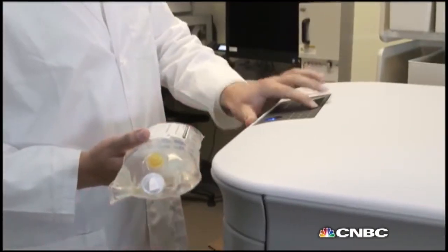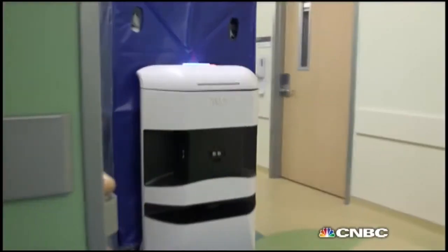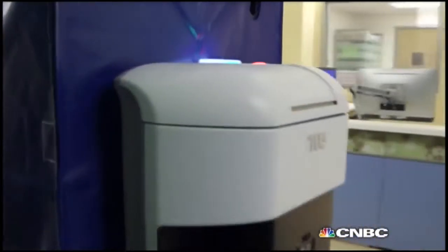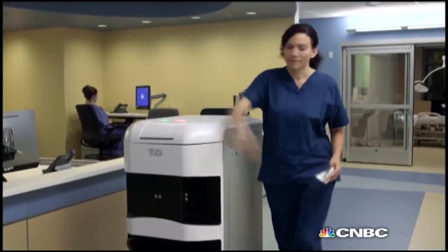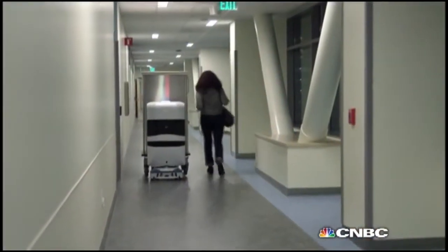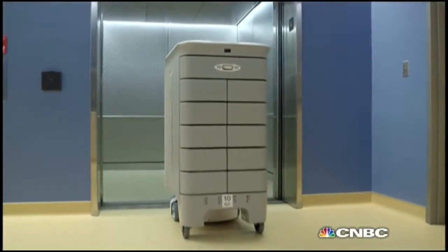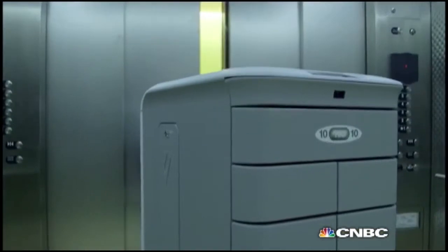Fitted with a biometric fingerprint scanner and capable of carrying more than a thousand pounds at a time, the machine's no lightweight. But that doesn't mean it can't play well with colleagues. As the robot navigates through the hospital, it makes people aware of what it's doing. There are certain voice commands it will say as it travels. If somebody gets in its way, it'll kindly ask them to move aside. As it's waiting for an elevator, it'll tell people it is waiting for an elevator.